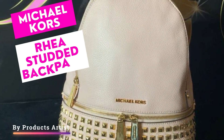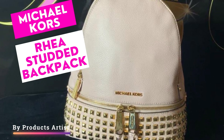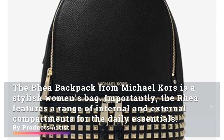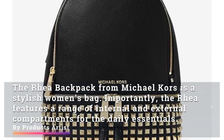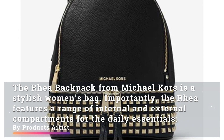Hey guys, today we bring you a review of the Michael Kors Rear Studded Backpack designed for practical everyday use. The rear backpack from Michael Kors is a stylish women's bag. Importantly, the rear features a range of internal and external compartments for the daily essentials.